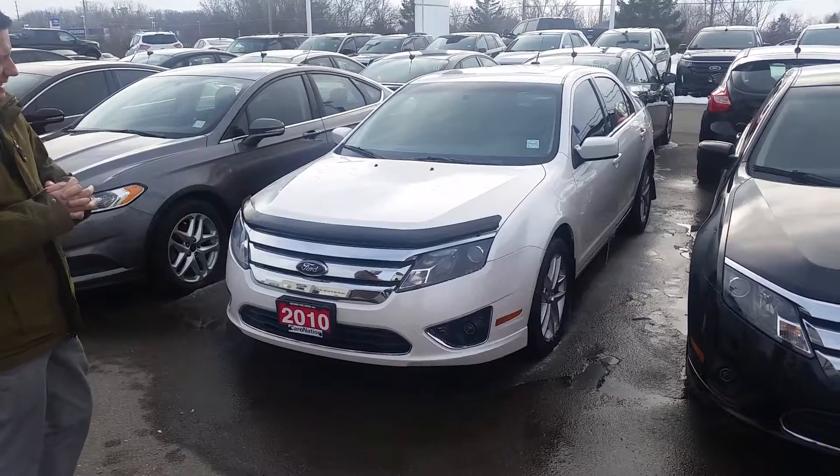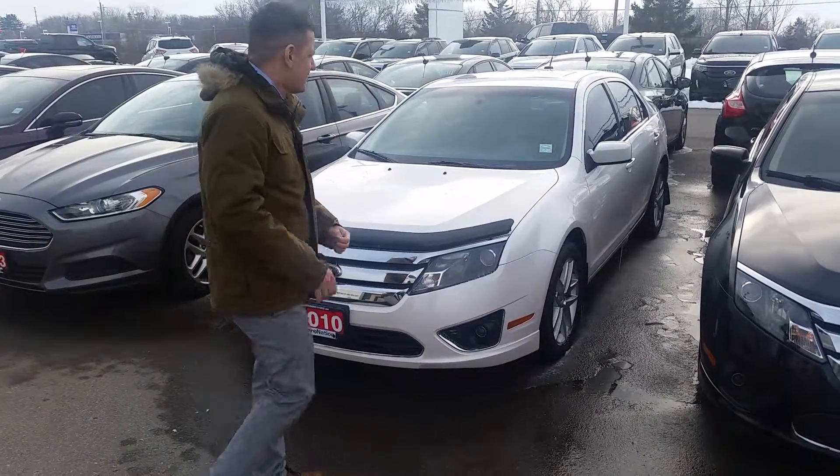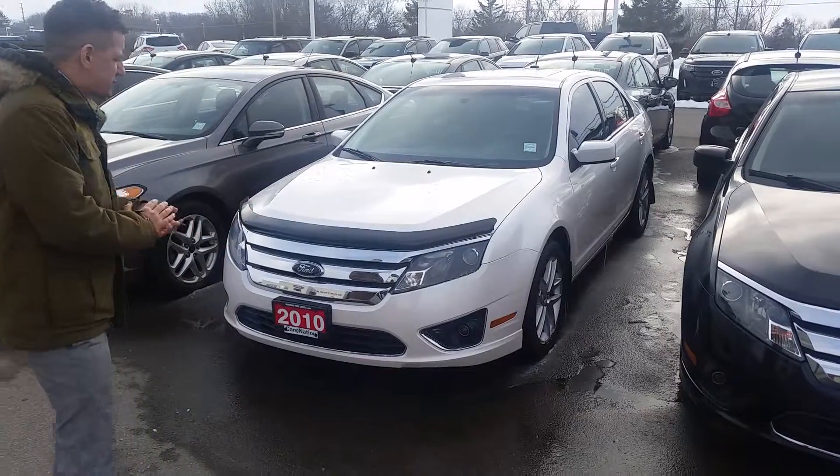We've not had any 2010s in a long, long time, so this is a nice vehicle to get in stock. It's only got 84,000 km on it. It's got full leather, it's got the sunroof, heated seats. It really is beautiful condition.